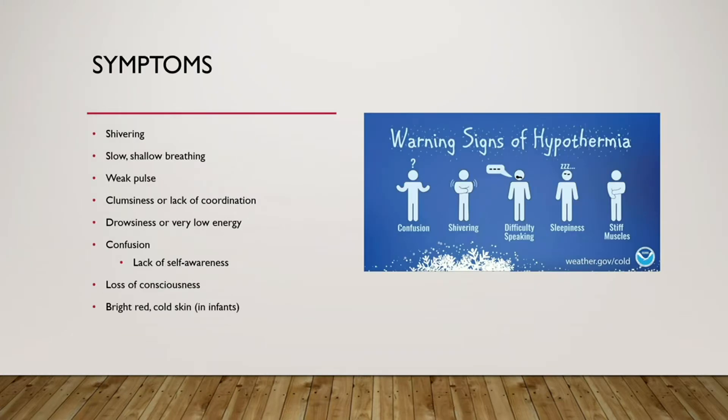Some general symptoms, especially ones we would feel: shivering, slow shallow breathing, weak pulse, clumsiness or lack of coordination, drowsiness, low energy, and confusion. One of the more dangerous aspects, especially in people, is that because of the confusion you may not be able to tell if you have it yourself — that's why you need someone else with you. You can also have loss of consciousness, bright red skin, and feeling cold, which is especially true for infants.